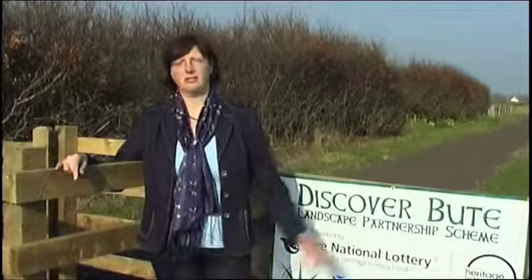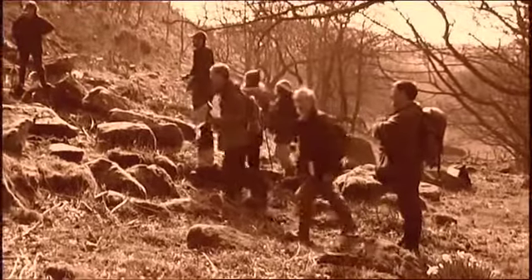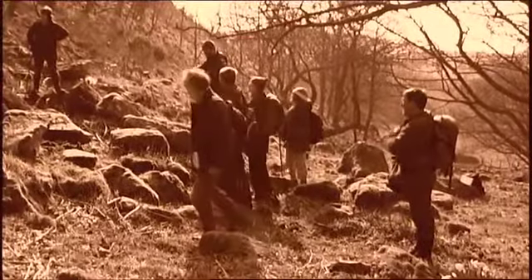Which at this credit crunch time is really not insignificant in the Butte economy. And on top of that we've had hundreds of volunteers out doing planting, out looking at archaeology and involved in projects with schools. As project coordinator, I am utterly thrilled that it's gone so well and can only hope that will continue in the future.